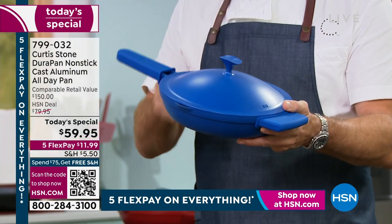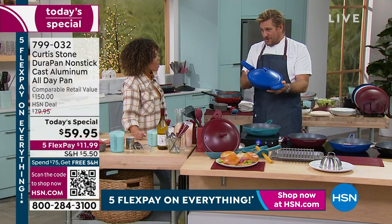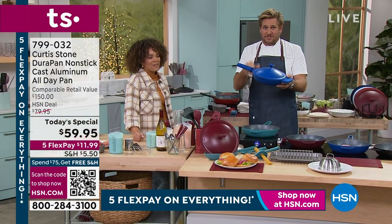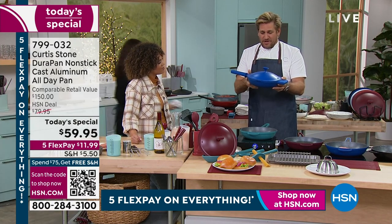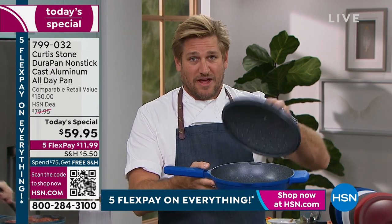I love the classic blue. I also love the hunter green. Sadly, that sold out overnight - it's going really, really quickly. Just let me give you a two-second rundown. I call it the all-day pan because you use this all day - for breakfast, for lunch, and for dinner.